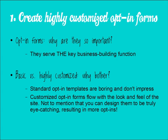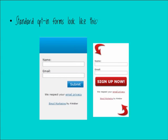Why bother having a customized opt-in form? Standard opt-in templates are kind of boring — people can tell it's taken directly out of AWeber or Constant Contact or whatever email marketing service is being used. A highly customized opt-in form is much more interesting: it fits with the look and feel of the site, you can design them to be really eye-catching, and you can even get into the psychology of color — making the submit button a really bright color to be super eye-catching.